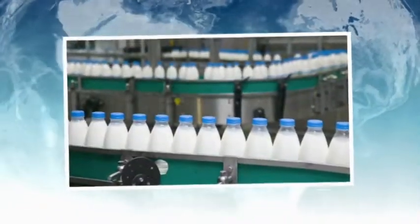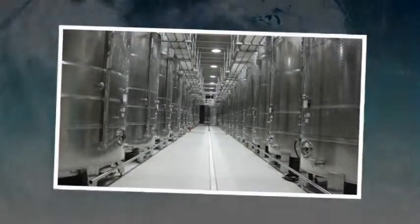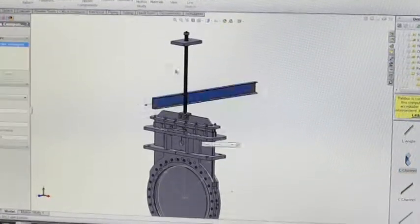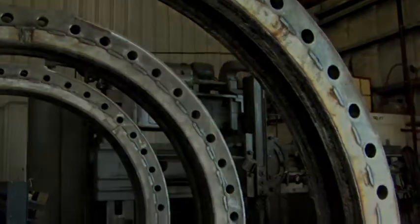They process food, handle chemicals, and preserve fine wines in vats. Each and every one of these valves has been carefully and deliberately engineered to a customer's unique specifications.